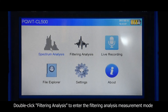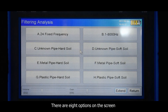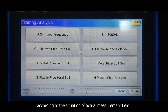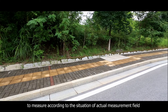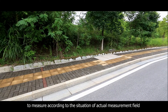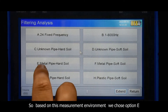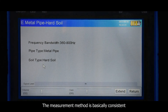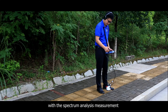Double-click Filtering Analysis to enter the Filtering Analysis measurement mode. There are 8 options on the screen. Each option has a different frequency band. Choose the corresponding frequency band according to the conditions of the actual measurement field. Based on this measurement environment, we choose option E — metal pipe, hard soil — to conduct the measurement. The measurement method is essentially consistent with spectrum analysis measurement.